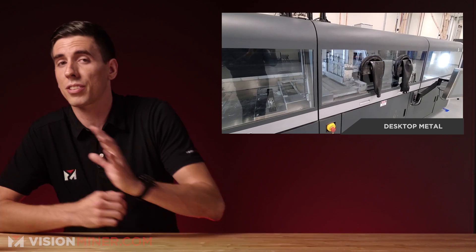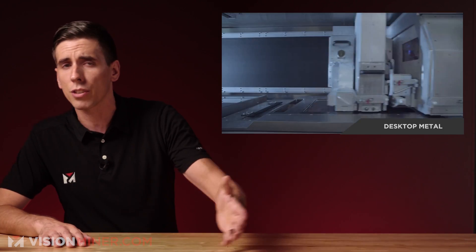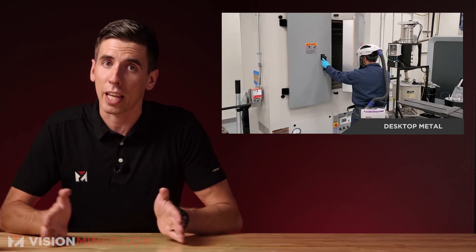As you might recall, Desktop Metal has been basically acquiring everything left and right in 2021, from the DLP manufacturer EnvisionTech to the powder manufacturer solutions company Aerosynth, Adaptive 3D, and now one of the best metal 3D printing companies out there, X1.